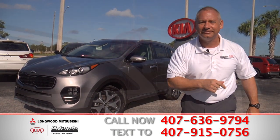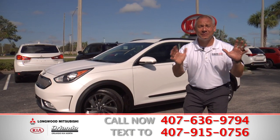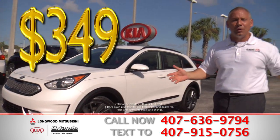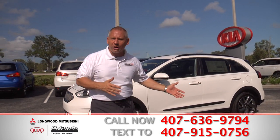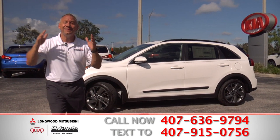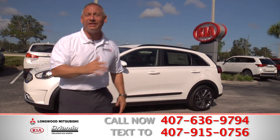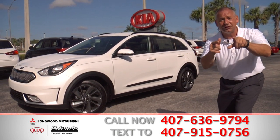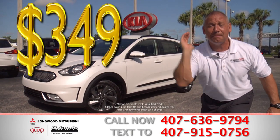Now look at this beautiful Kia Niro. Remember, these cars come with a 10-year, 100,000-mile warranty. You can have it for the low payment of $349 a month. What are you waiting for? You know you've wanted a new car for a while. They told you you were upside down at other stores, or your credit wasn't good enough? It doesn't matter. Come on down to Orlando Kia North right now — we're open until 9 o'clock every day, Sundays until 6 p.m. You and your family deserve it. You can have this car today for the low payment of $349 a month.